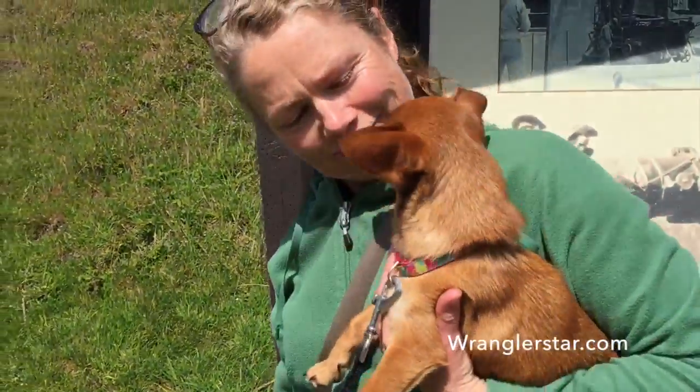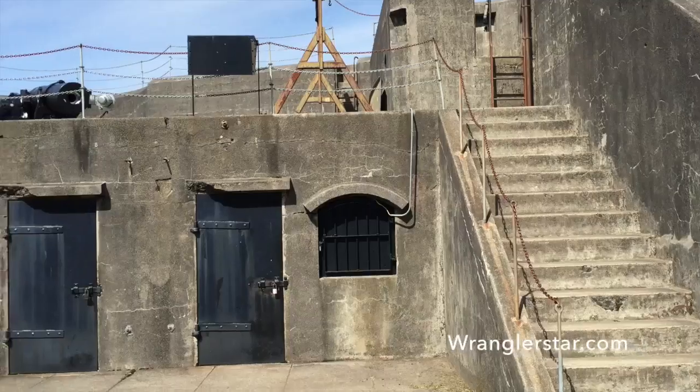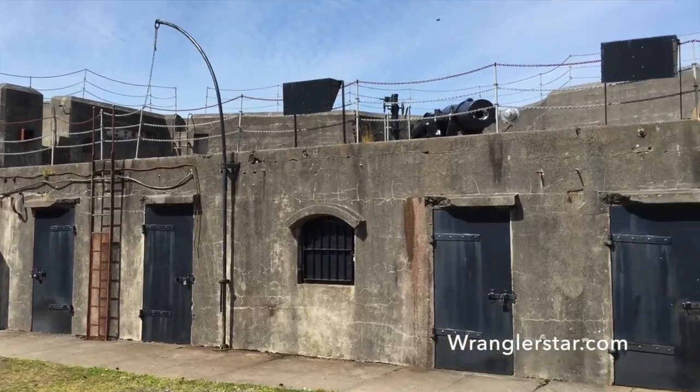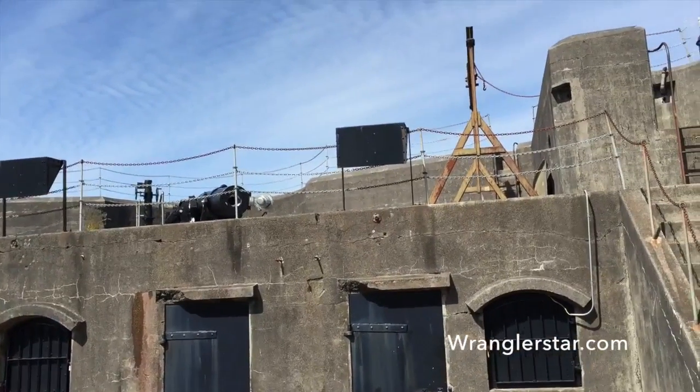That's not okay. Don't worry. God's won't eat you. That's not okay. Let's go up. All right, so this is Battery Pratt. It's open. Let's go up there and look at the gun.